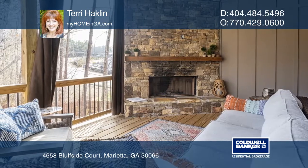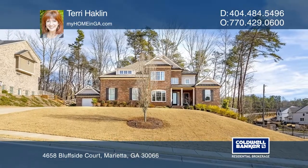Schedule a time to tour your new home today by calling Terry Hacklin.